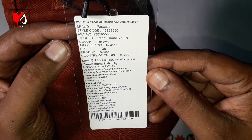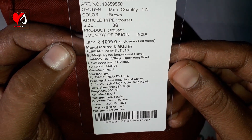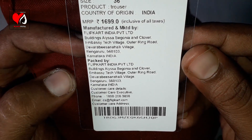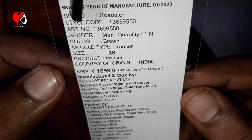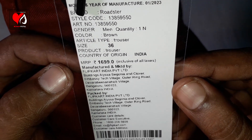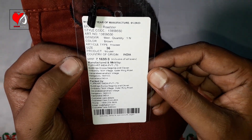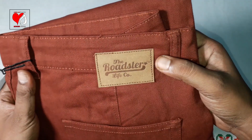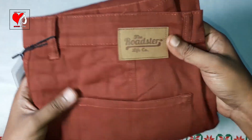There are details about the cotton fabric and stretchability. You can see the manufacturing and marketing details. The MRP is Rs. 1699, but I received it at a discounted and attractive price. I will show in the end how much I actually paid. Now let's look at the pant - you can see that the Roadster Life Company has given a trademark brand label.